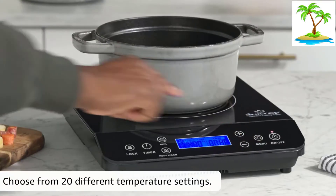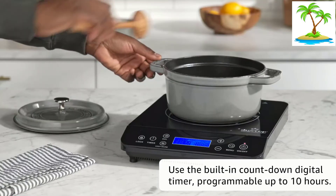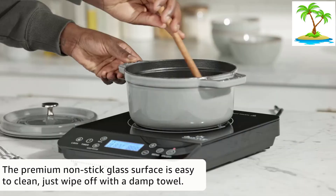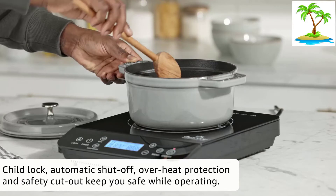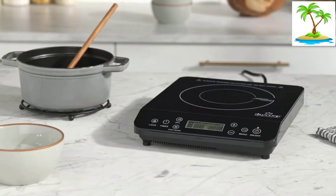Moreover, it also comes with a safety lock which prevents the settings from being changed once set. Apart from being very easy to clean, this model does its bit for the environment by being 83% energy efficient. In addition, its sleek design makes it perfect for dorms, RVs, boats, and more.